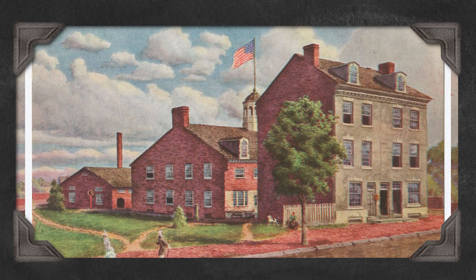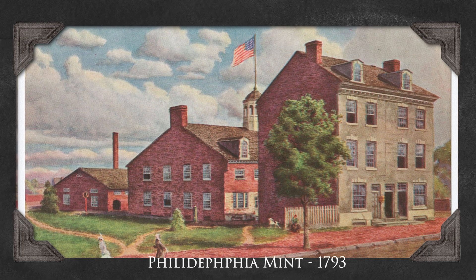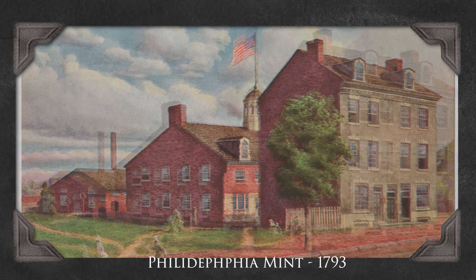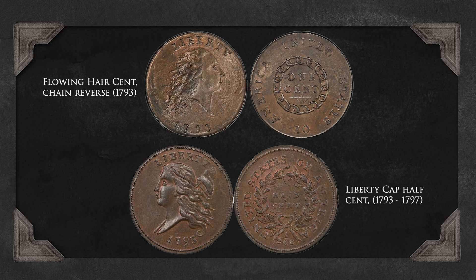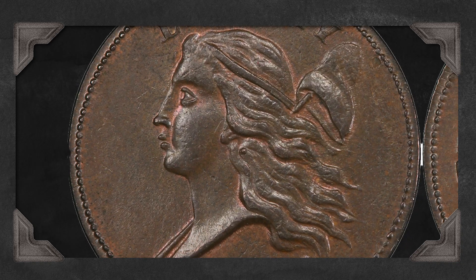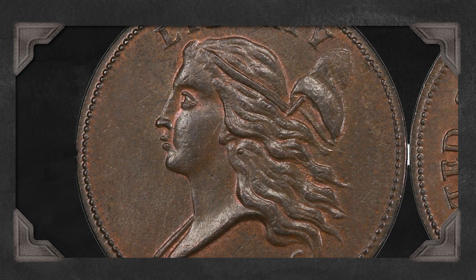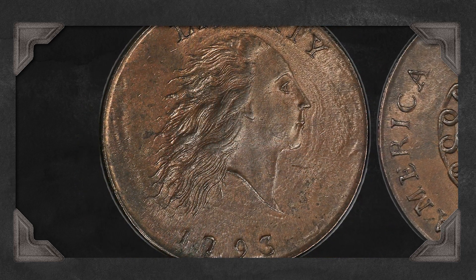The Philadelphia Mint, the first facility of its kind in the United States, began operations in 1793. The first coins struck were copper cents, known as the flowing hair cent and liberty cap half cent, and were symbols of the country's new identity. The designs featured Lady Liberty, a symbol of freedom and democracy, and the coins quickly became a part of everyday life for Americans.